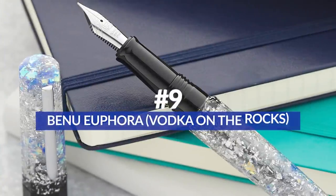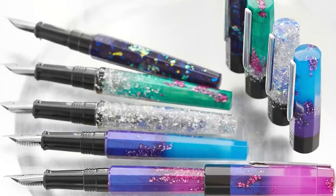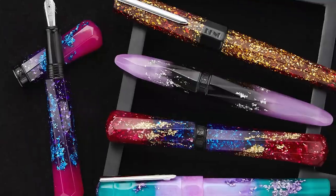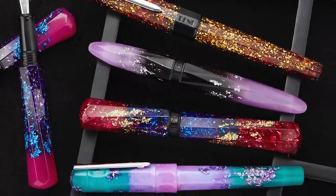Next on the list at number nine, we have something new — the Russian brand Benu, which has come to be known as a very identifiable brand of pens. You can definitely tell which pens are Benu because they are often faceted, often rather glittery, and usually have some kind of ombre or luminescent aspect. Just really out-there designs that are honestly pretty cool. It's certainly not to everyone's taste, but they really stand out.